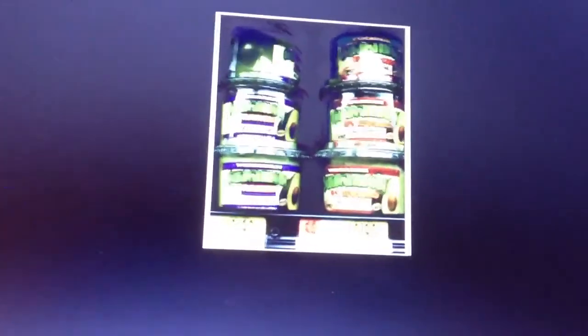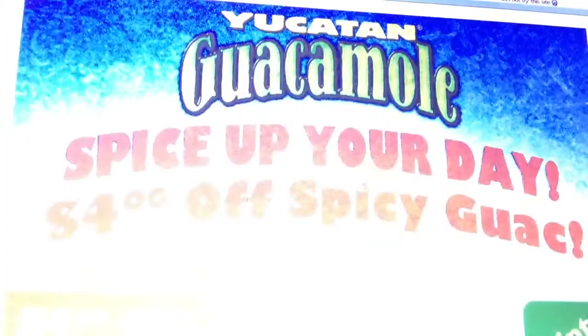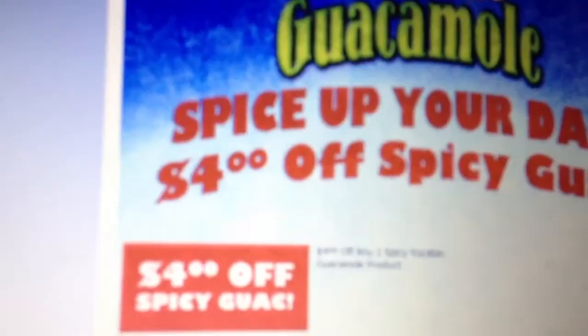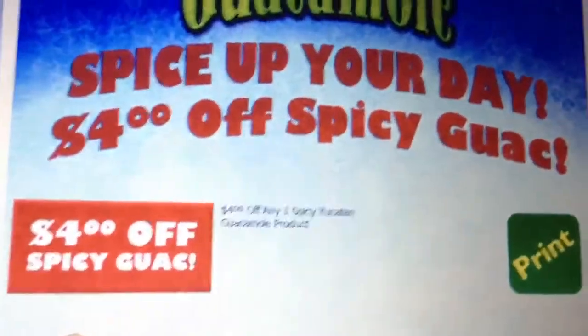So you'll be able to score it for free and get some overage. I think some other stores carry it — you'll have to go to their website. I'm going to put a link in the description box so you can put in your zip code and see. Mostly Walmart carries them and some health food stores.